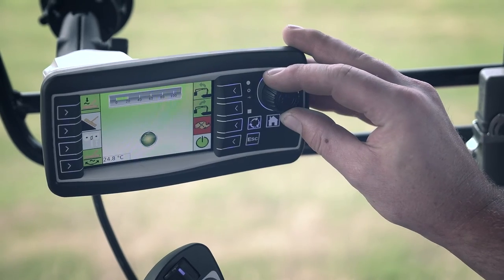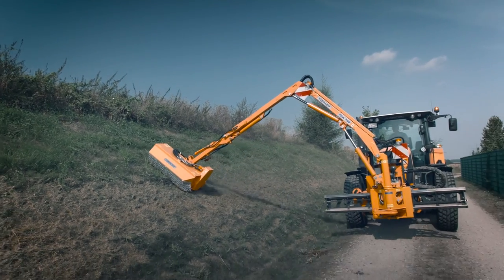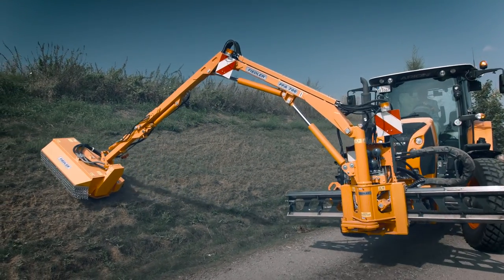The Copytronic and adjustable weight compensation mean side banks and embankments become free from grass at high speed. A counter mowing program allows the mower head to automatically bond to a slope.